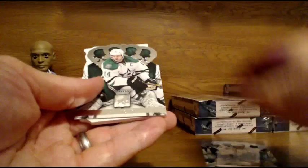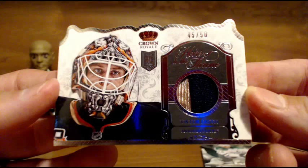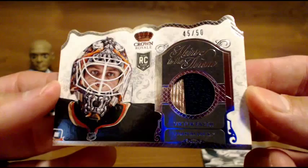Going out to the Ducks — another one of these thick jersey Heirs to the Thrones. This one's numbered to 50. Two-color rookie for the Ducks — Victor Foss, 45 of 50. These cards are sweet looking. Very cool.